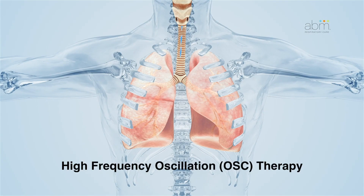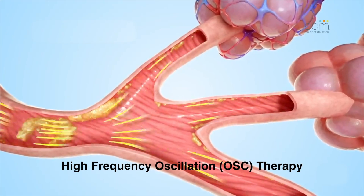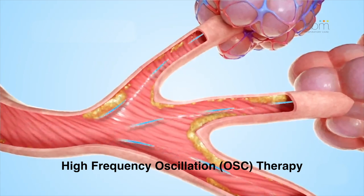Second is Oscillation, or OS, which provides high-frequency oscillations during inhalation and exhalation. This is a pneumatic form of chest physiotherapy that oscillates the airways with continuous pulses of positive pressure.